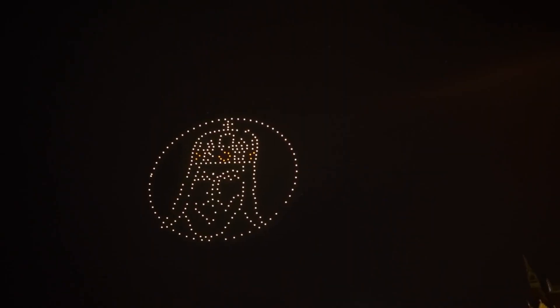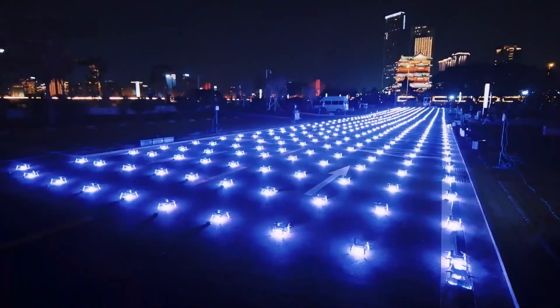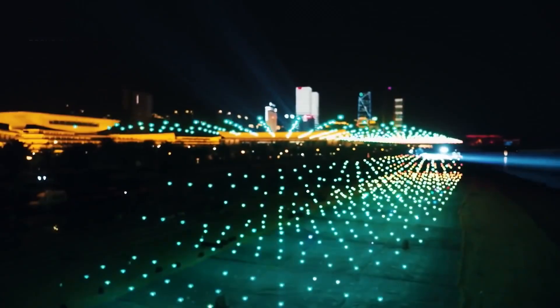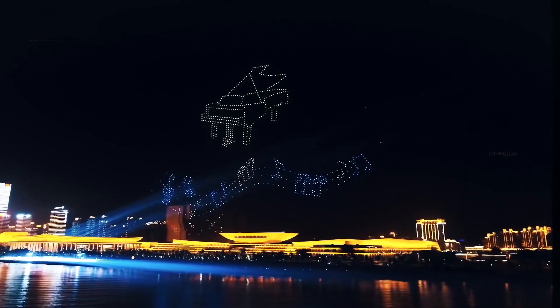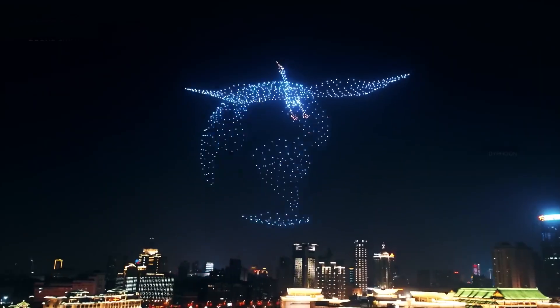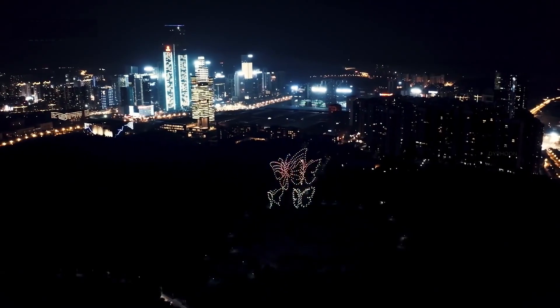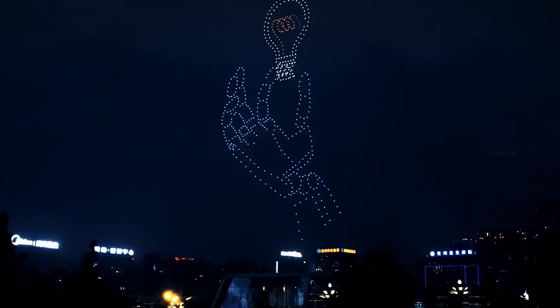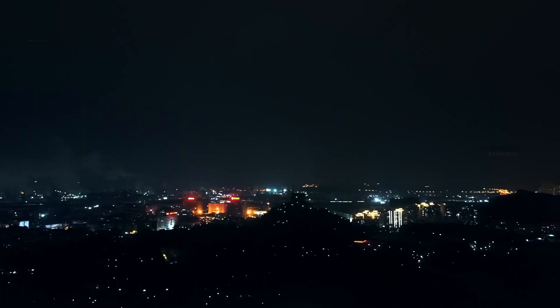China has become a global leader in the realm of drone shows, where hundreds or even thousands of drones synchronize their movements to create breathtaking aerial displays. These mesmerizing shows have captured the imagination of audiences worldwide, providing an innovative and captivating marketing platform. We will explore the technological advancements that enable synchronized drone performances and the benefits they offer to brands. By showcasing prominent drone shows in China, we will illustrate how these shows have become a powerful medium for storytelling, brand promotion, and creating unforgettable experiences. Just like designed fireworks, but they can tell stories.